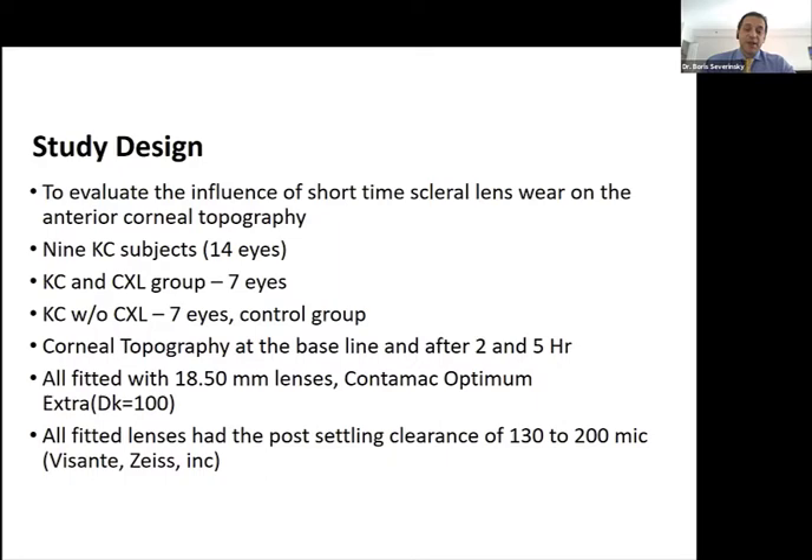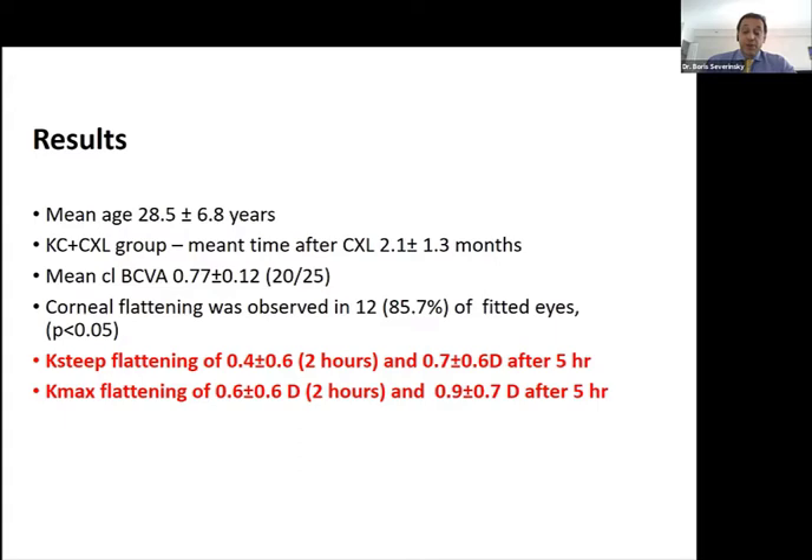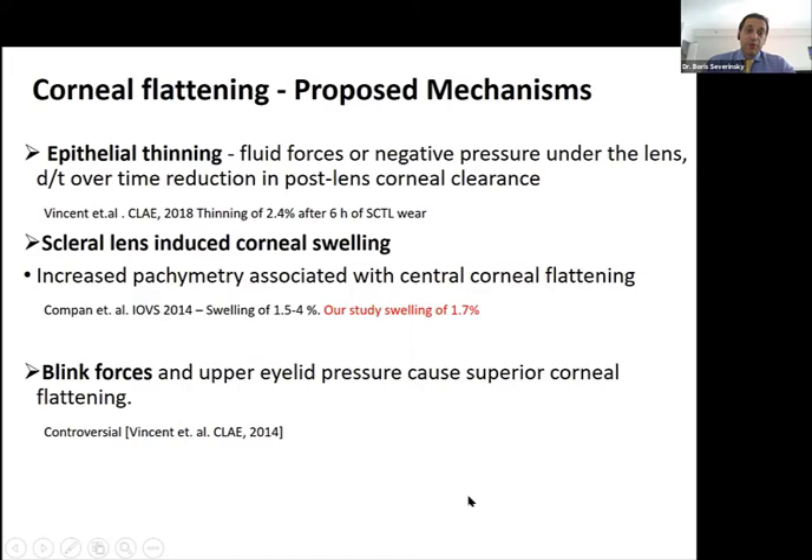We did a study fitting seven eyes with keratoconus after cross-linking and seven eyes with keratoconus without cross-linking, all with very similar scleral contacts in terms of lens size. None of the contacts showed any corneal touch, verified by anterior OCT. In both groups, the cornea got flatter after two hours, and more significantly after five hours underneath the scleral lens — even with well-fitted lenses showing no corneal contact, the cornea still gets flatter. There was some difference between cross-linked and non-cross-linked eyes, but all showed this corneal flattening. Scleral lenses definitely have a flattening effect on the cornea.